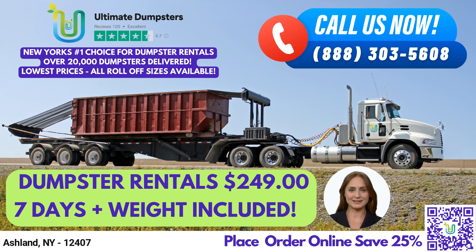Welcome to our presentation on Same Day Roll-Off Dumpster Rental Service in Ashland, New York, brought to you by Ultimate Dumpsters.